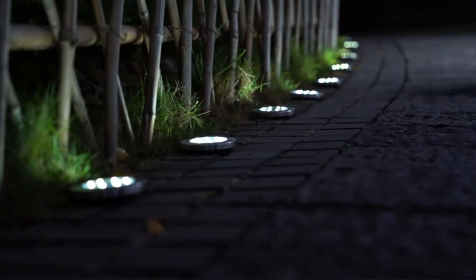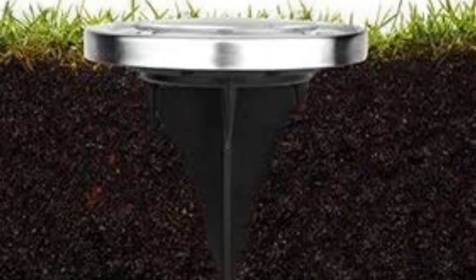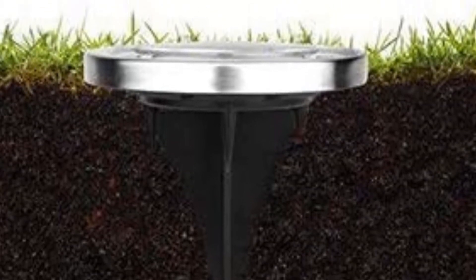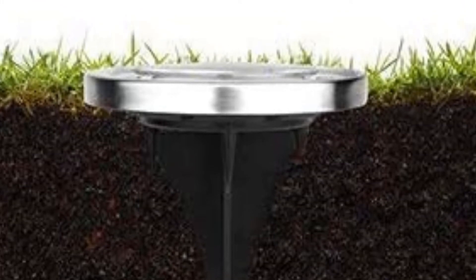Reasons to buy: Low profile with flat design. Inexpensive at less than $5 per light. Easy to install. Reasons to avoid: The plastic base is flimsy. On the ground, placement could be a problem for some users.